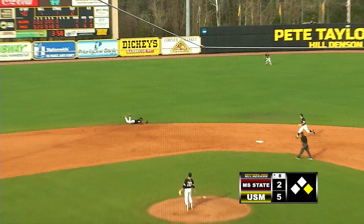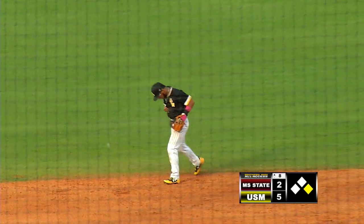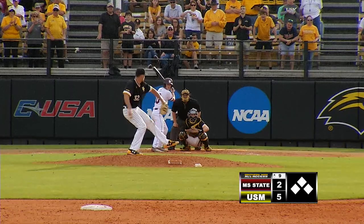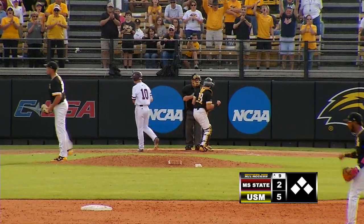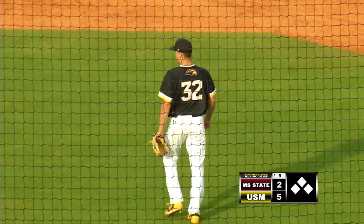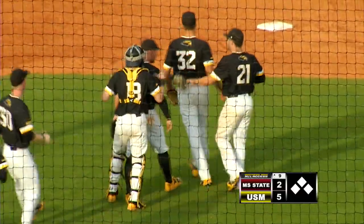Curve ball hit on the ground, it's short. Boyd diving got it off his belly. Throws to second to get a force play. And that'll do it. 2-2 to Hatcher — swing and a miss, struck him out. And this one belongs to the Golden Eagles. Walner strikes out two of three in the top of the ninth inning.